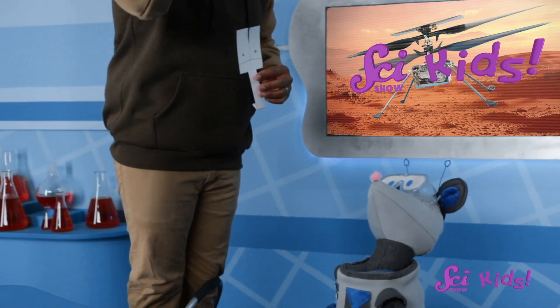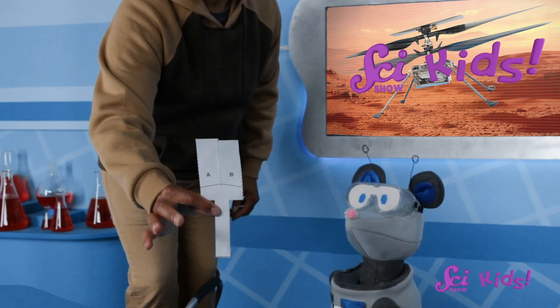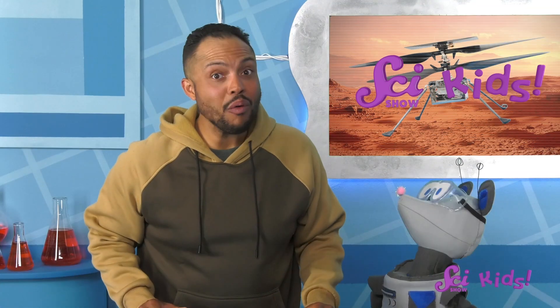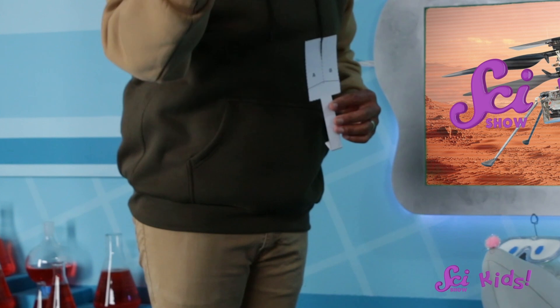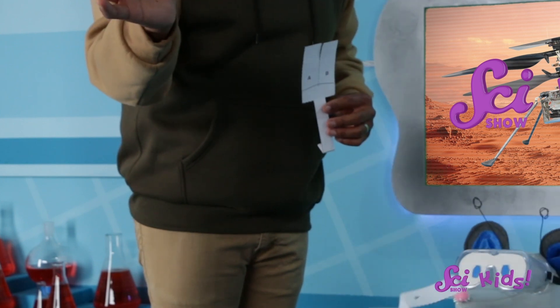Let's drop these from up high and see if the blades help our model to stay in the air longer than the comparison cutout. Whoa, that worked pretty well! The model with the blades stretched out spun better and took longer to reach the ground.